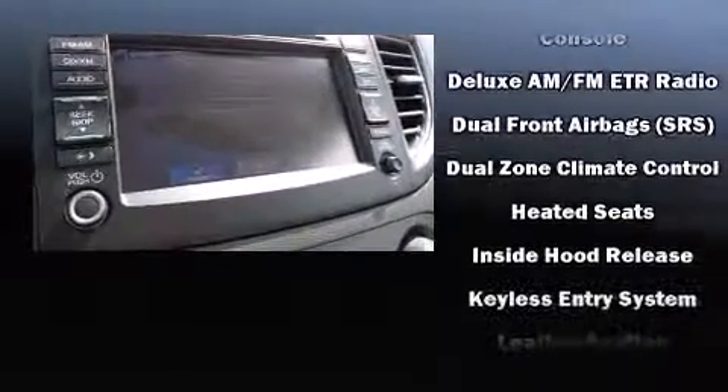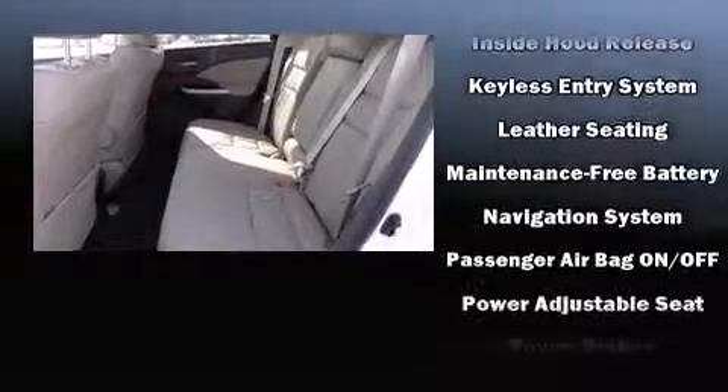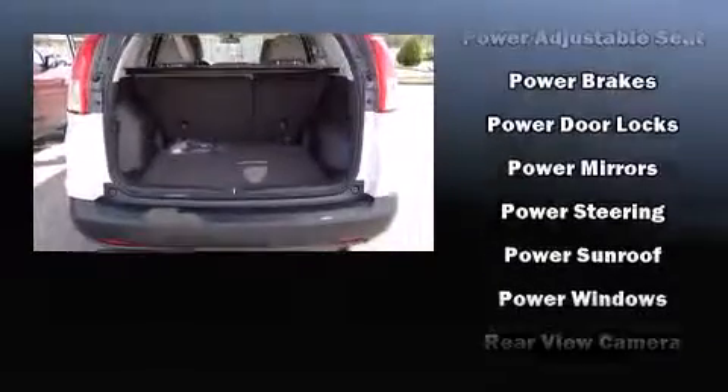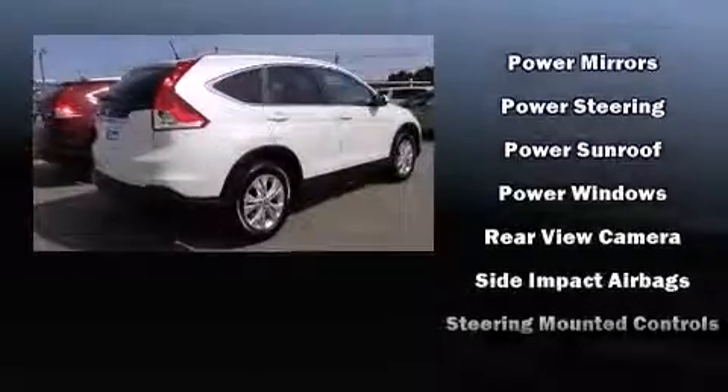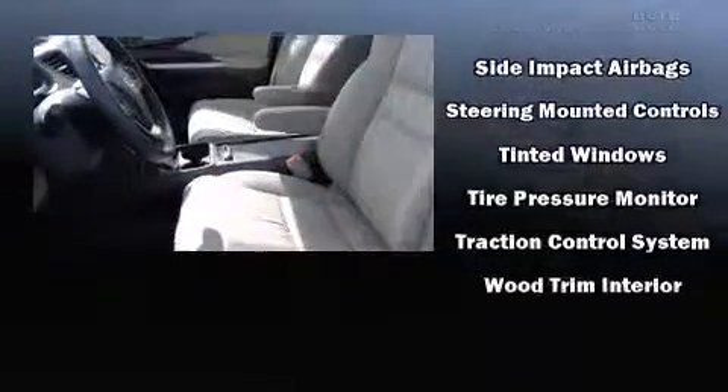Honda also prioritized safety and security with features such as dual front impact airbags, head curtain airbags, traction control, a panic alarm, and four-wheel disc brakes with ABS. Brake Assist technology provides extra pressure when applying the brakes.